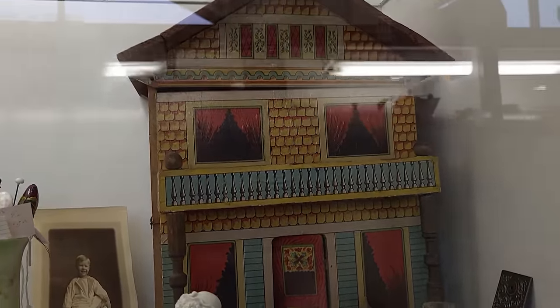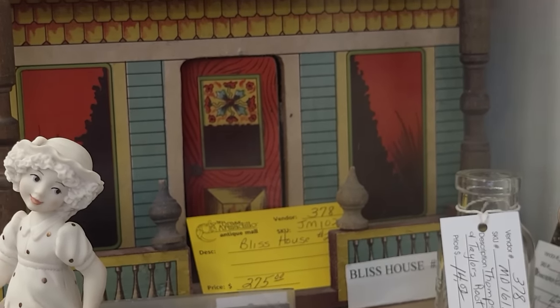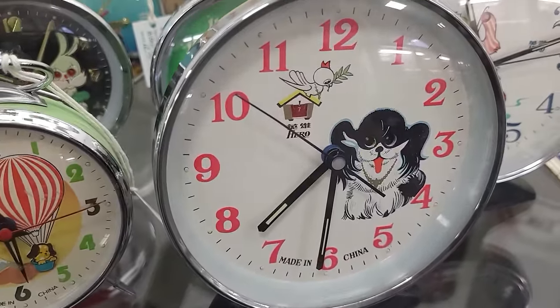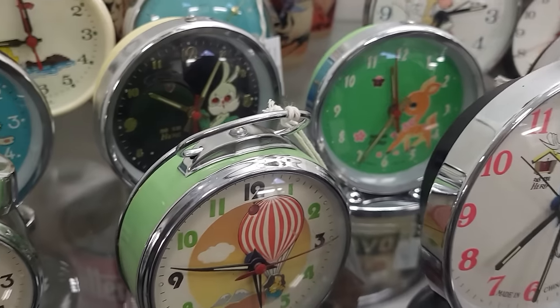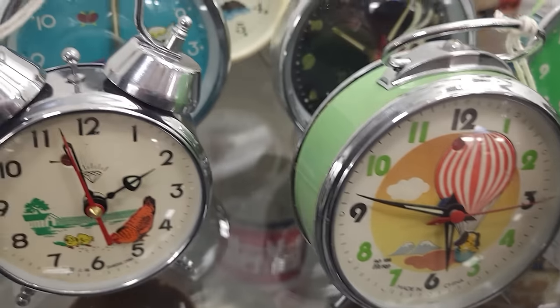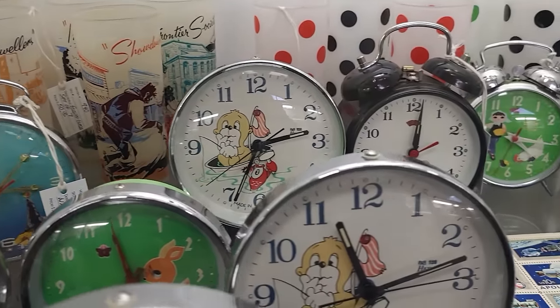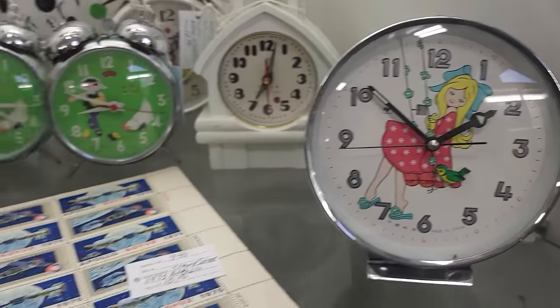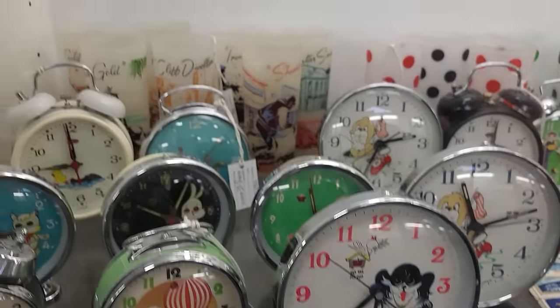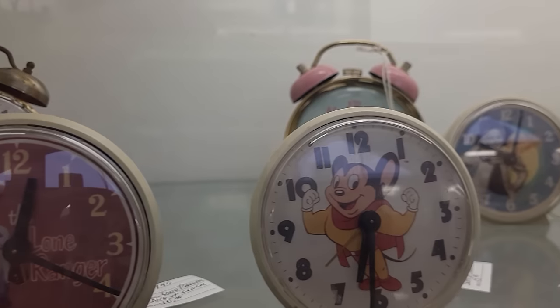Check out all these amazing vintage alarm clocks! Look at the one with the deer on it, the puppy, and the hot air balloon — there's a cat, a bunny, seals, little girls feeding chickens. How cool are those? I don't think I've ever seen this many alarm clocks in one place — probably somebody's collection. Really, really cool!